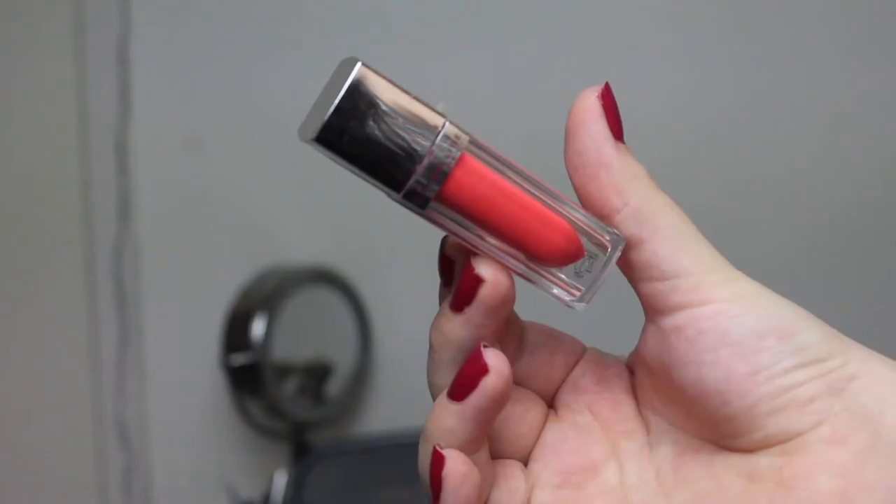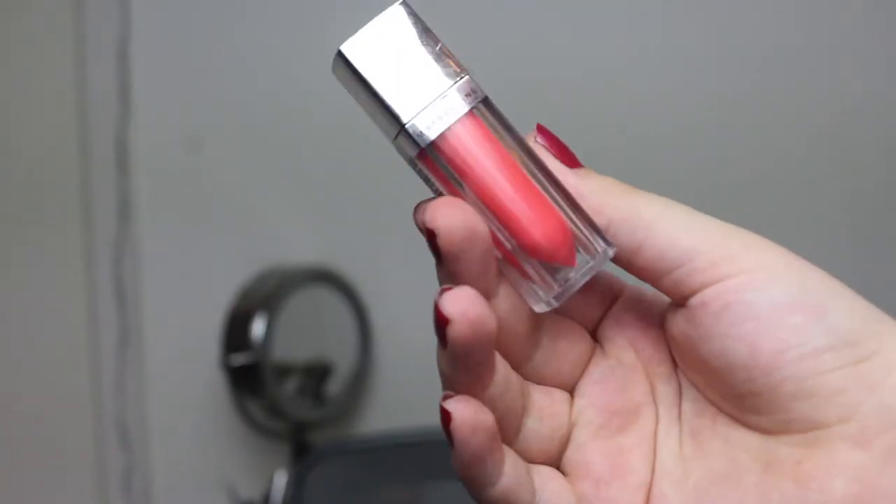Then I got this as a gift — it is the Maybelline New York Color Elixir in 400 Alluring Coral. I love this color, but it is a lip gloss kind of thing, so I kind of wish I got it in another color. I just love this kind of packaging for a lip gloss. I love the clear plastic where you can see the color inside, and it is shaped like lipstick even though it is a very pigmented gloss.